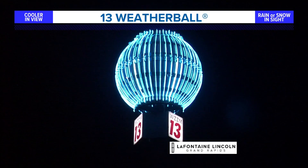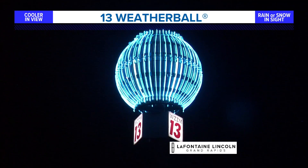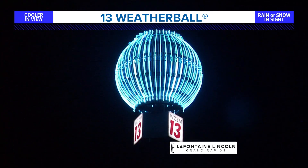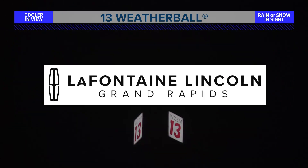No rainfall right now here in Grand Rapids, but we are tracking some rounds of rain in sight, some of which will be heavier than others. Starting off with our weather ball, it is currently blinking blue as we have cooler temperatures in view this afternoon and also some showers in sight. The 13 weather ball is sponsored by LaFontaine Lincoln Grand Rapids.